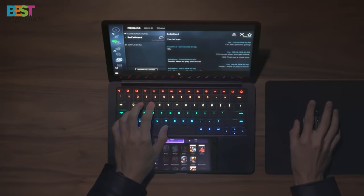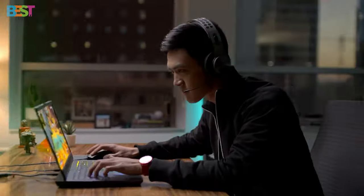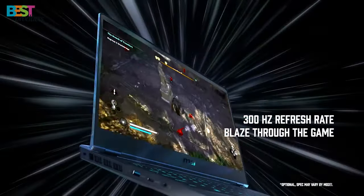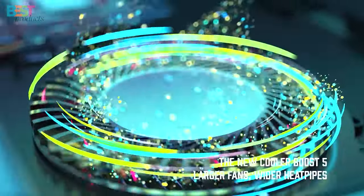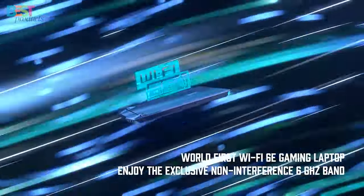Are you on the lookout for the ultimate gaming machine that will take your gaming experience to the next level? Well, you're in the right place because today we're diving into the world of cutting-edge technology with the top 5 best gaming laptops of 2024. Whether you're a seasoned gamer or a content creator in search of a powerhouse, these laptops are packed with features that will blow your mind. So buckle up, hit that subscribe button, and let's explore the gaming future together.